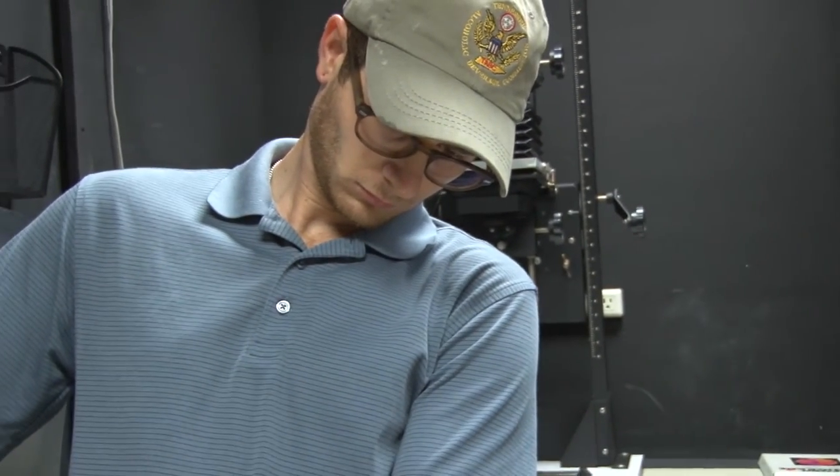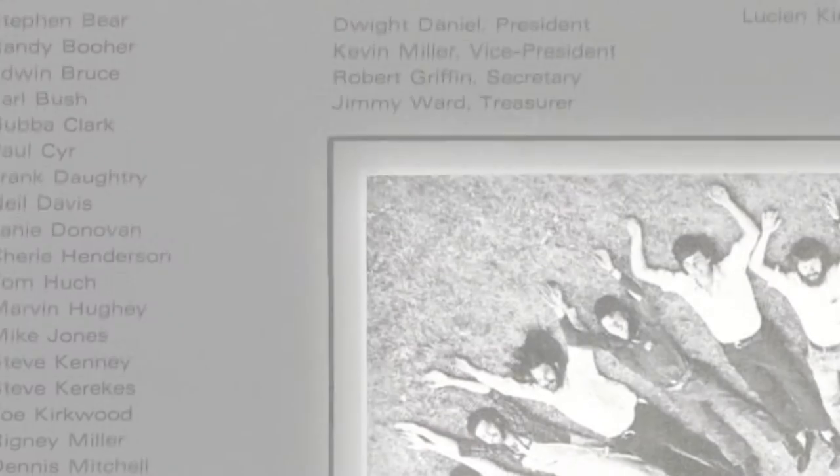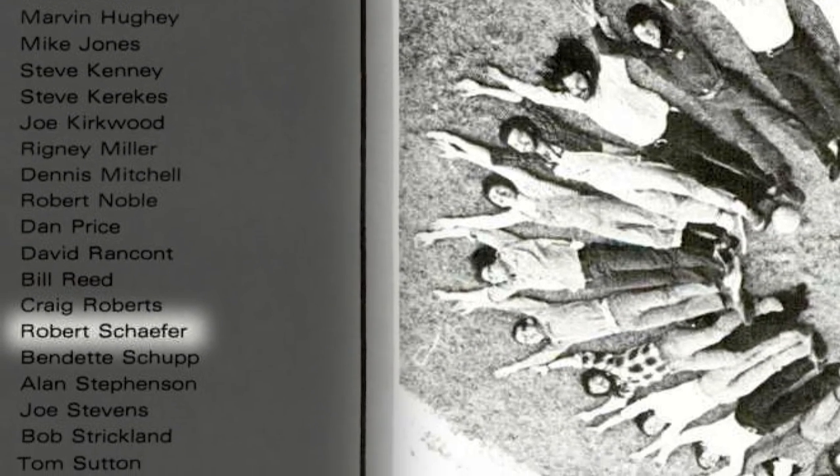I'm Dakota Sumter. I'm a fine art major with a concentration in photography and I'm originally from Boston, Massachusetts. Hello from New York City. My name is Robert Schaefer. I'm an alum of the College of Architecture, Design, and Construction.